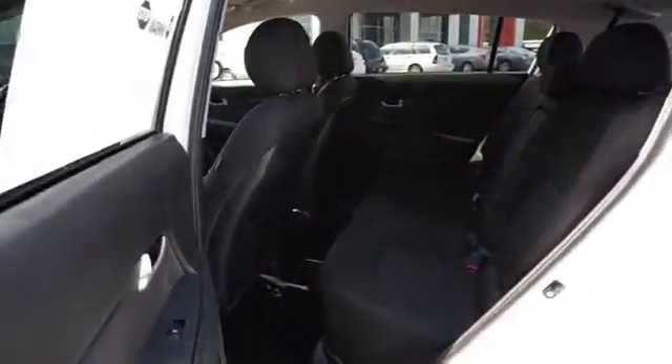Split rear seats, a trip computer, an MP3 player, and child restraint seats.